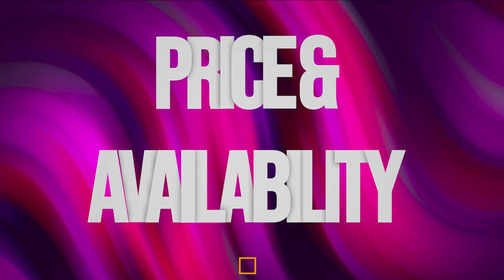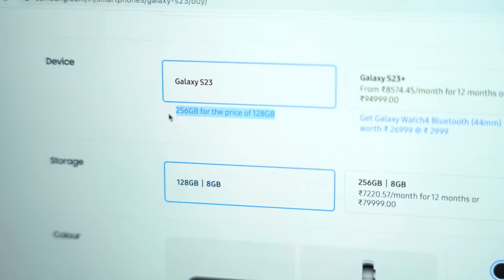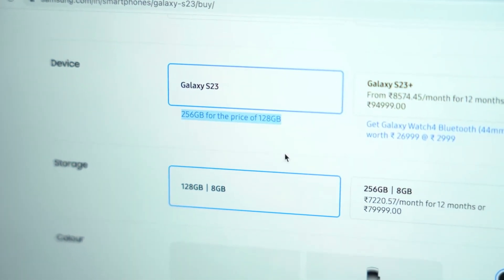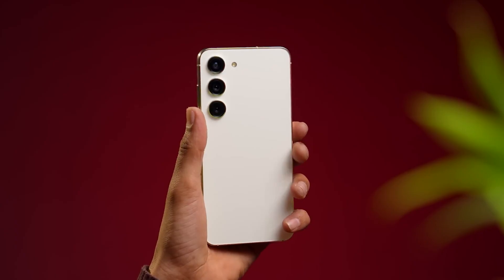Feature number 4: Price and availability. With the S23 family currently available through all major retailers in the US as well as through the official Samsung website, now is a perfect time to upgrade. Don't miss out on the phone of the year — use the links in the description to find the best deal on your Samsung Galaxy S23 and experience the power and beauty for yourself.